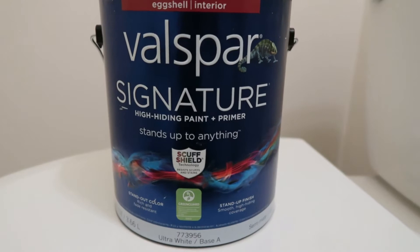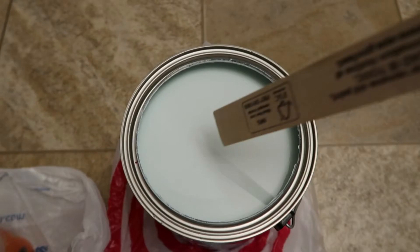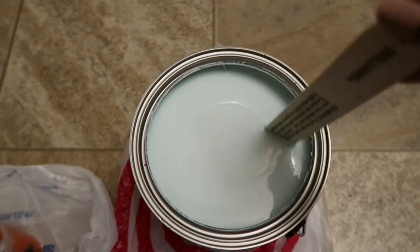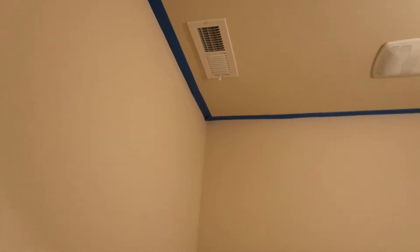Moving on to paint and prep — I went with the color Tidewater in Valspar Eggshell. It's a mix between a green and blue shade, really creamy and pastel. Then I'm moving on to prepping the walls. I ran out of painter's tape, so Luke did what he could at the top and I finished up the bottom.